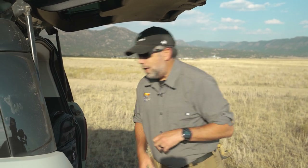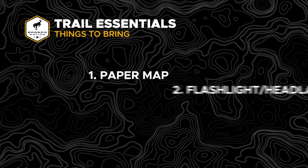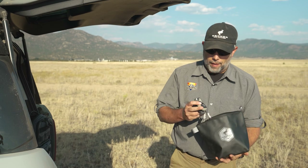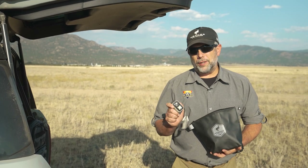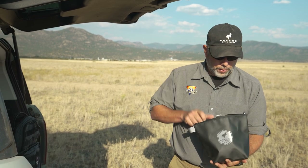A lot of times we like to travel at night as that sun goes down, so having a good flashlight or a headlamp is going to be really helpful. Make sure that we have our headlamp with us. Spare batteries for these are going to be essential as well — make sure that you have a couple of those.